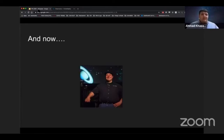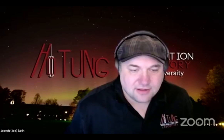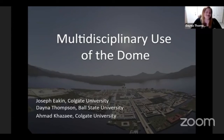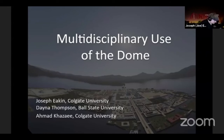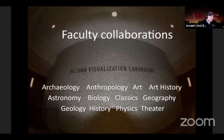Back to Joe Eakin. Here's our dome — the Ho-Tung Visualization Lab — an intimate setting of about 59 seats. Being set in a liberal arts institution, it's really nice to collaborate with many faculty, and that liberal arts setting allows us to do that. These are some of the departments we work with; I'm going to focus on just three as examples. One is archaeology and anthropology — combined at our university. Another is geography and geology, tying into both Dana and Ahmad's talks.